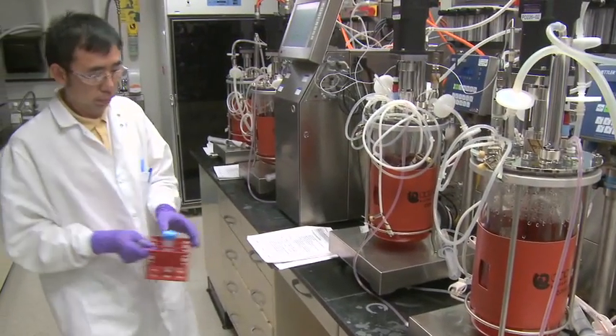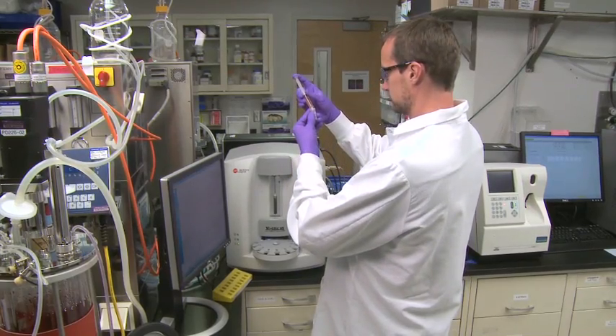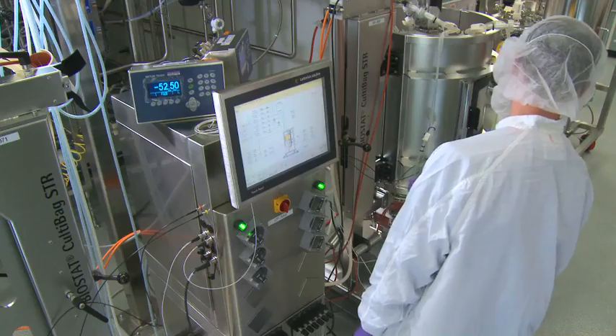Process development and optimization services are available from bench scale through to 200 liters single-use systems. Our staff possesses a solid technical foundation with the experience to successfully develop your process.